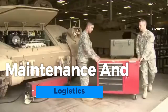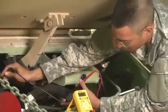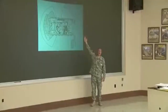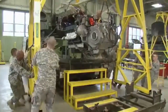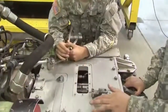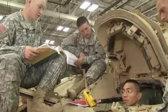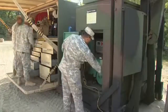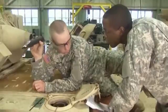The M3A3 Bradley's maintenance and logistics are essential for its operational readiness. Regular maintenance schedules, overseen by skilled technicians, keep the armored vehicle in top shape. Inspections, repairs, and upgrades are conducted meticulously to ensure reliability. A well-organized logistics chain is crucial, sourcing, stocking, and distributing spare parts efficiently. This includes a steady supply of ammunition, fuel, and other consumables. Effective maintenance and logistics efforts extend the Bradley's service life, ensuring its continued effectiveness in supporting infantry units in modern warfare.